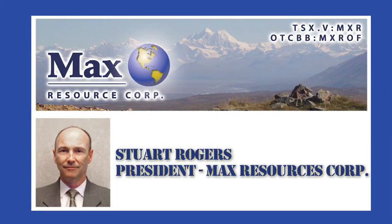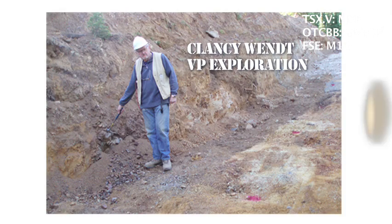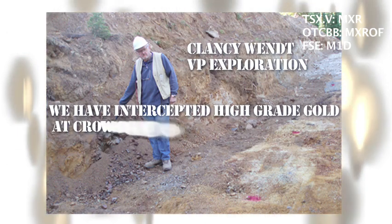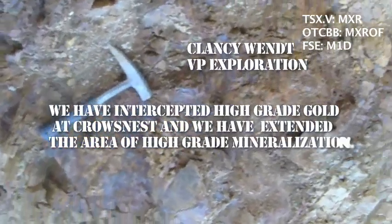Stuart Rogers, president of Max Resource Corporation, visited the start of drilling on one of the trenches. Clancy Wint, VP Exploration, states: "We have intercepted high-grade gold at Crow's Nest, and we have extended the area of high-grade mineralization."